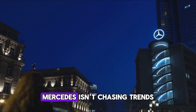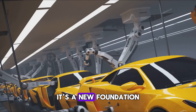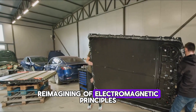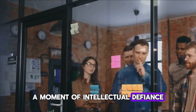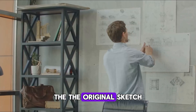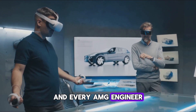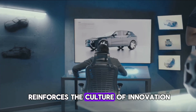Everything points to one idea: Mercedes isn't chasing trends, they're setting the benchmark. The Yasa Flux motor isn't just clever design — it's a new foundation, a complete re-architecting of what electric propulsion can be, built not upon incremental improvements but on a fundamental re-imagining of electromagnetic principles. And it all began with one frustrated student and a stubborn question, a moment of intellectual defiance that would ripple through the entire automotive industry. The original sketch still hangs outside Tim Woolmer's office in a simple frame — a sacred piece of corporate lore — and every AMG engineer passes it on the way to the CAD stations, a daily pilgrimage reinforcing the culture of innovation.